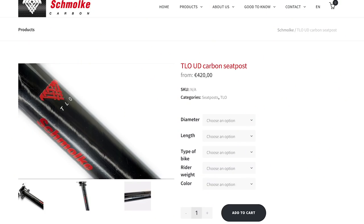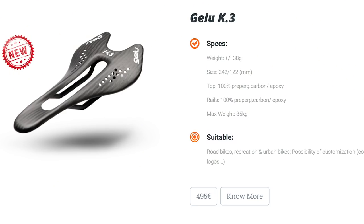Next up, seat post. We scoured around looking for expensive seat posts, and we've gone for a Schmalker TLO unidirectional carbon fiber seat post at $484.59. For the saddle, we went for the Gellu K3 saddle — a full carbon affair weighing just 38 grams — at a cost of $571.11. So combined with the seat post, that's over $1,000.